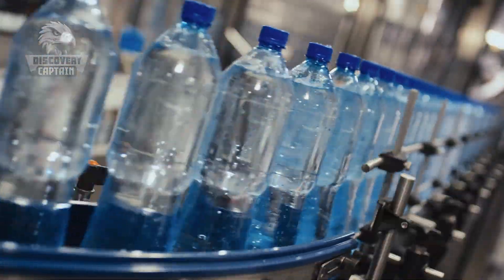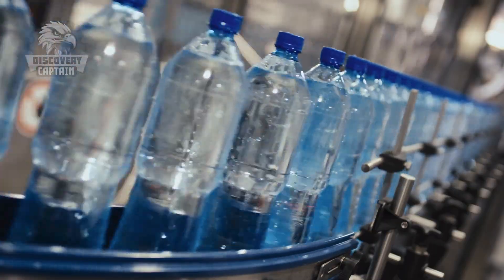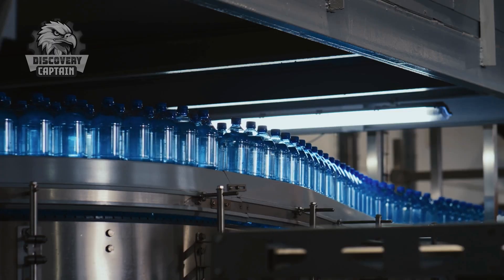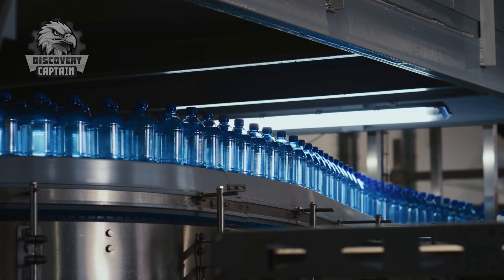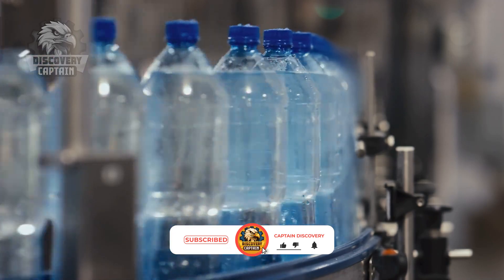Thank you for joining us in exploring the production process of bottled water. If you're amazed by the blend of technology and craftsmanship we showcased, please like, share, and comment your thoughts below.